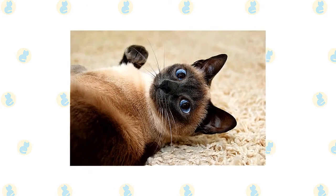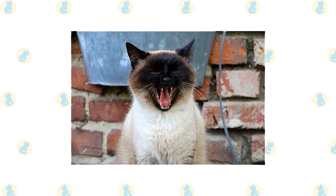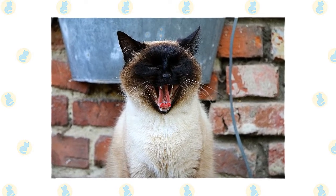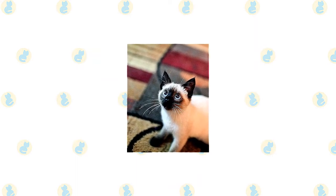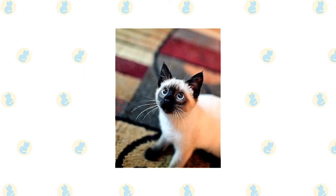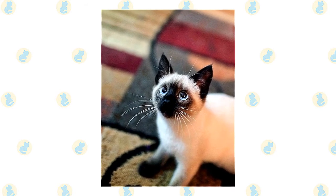The short fine coat of the Siamese is easily cared for with weekly combing to remove dead hair and distribute skin oils. Brush the teeth to prevent periodontal disease — daily dental hygiene is best, but weekly brushing is better than nothing. It's a good idea to keep them as indoor-only cats to protect them from diseases spread by other cats, attacks by dogs or coyotes, and other dangers such as being hit by a car. Cats who go outdoors also run the risk of being stolen.